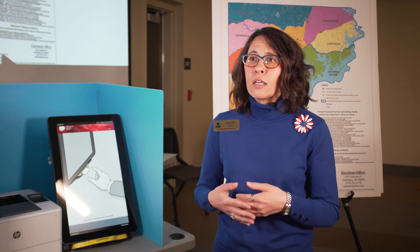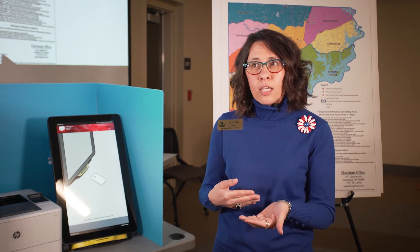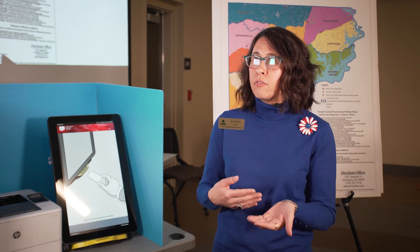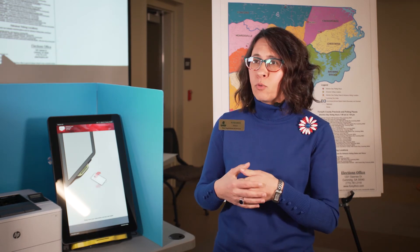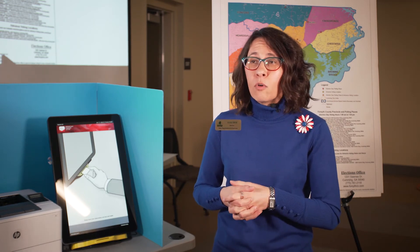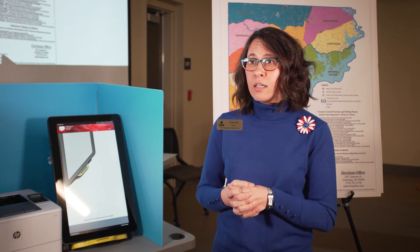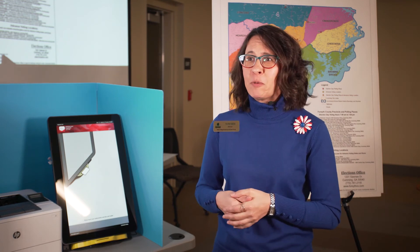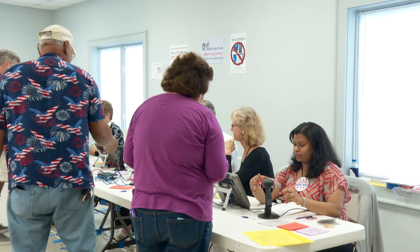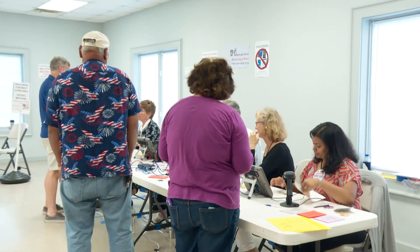Additionally, for advanced voting, the hours vary at each location, and not all locations are open the first two weeks. So please just double check before you head out. On our website you can also check out your sample ballots prior to every election, and we've got other good information on our website as well, including information on registering to vote.